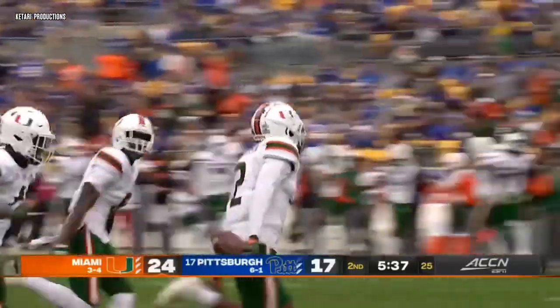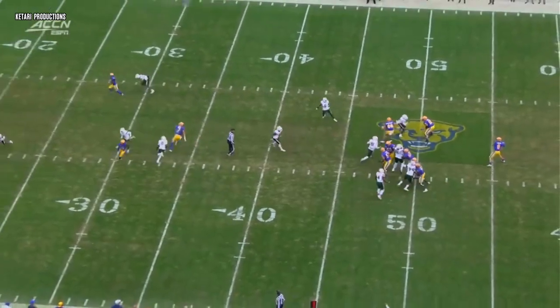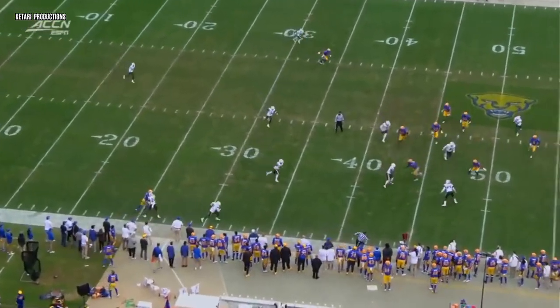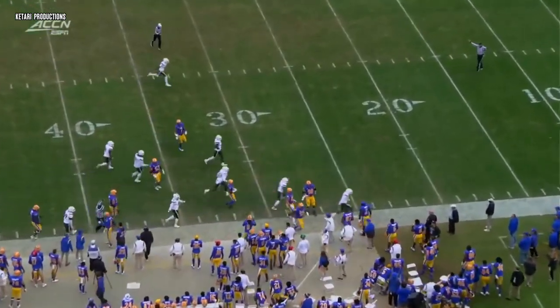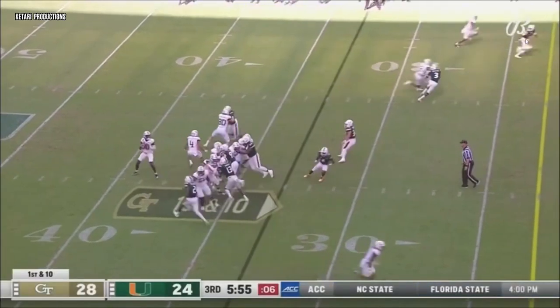That's only the second interception thrown by Pickett all season. Jordan Addison — you see him to the top of the screen — he's open right now for a touchdown. Kenny Pickett missed him, went to the outside to the double-covered wide receiver. Fantastic interception and run back by Tariq Stevenson. Keep the drive alive, fresh set of downs.